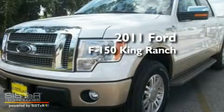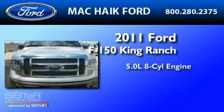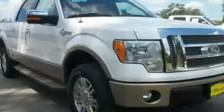This is a brand new 2011 Ford F-150 King Ranch. It features a 5.0 liter 8-cylinder engine, a 6-speed automatic transmission, and 4-wheel drive.